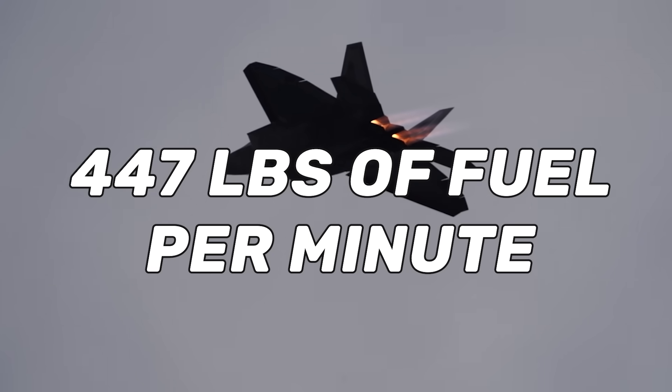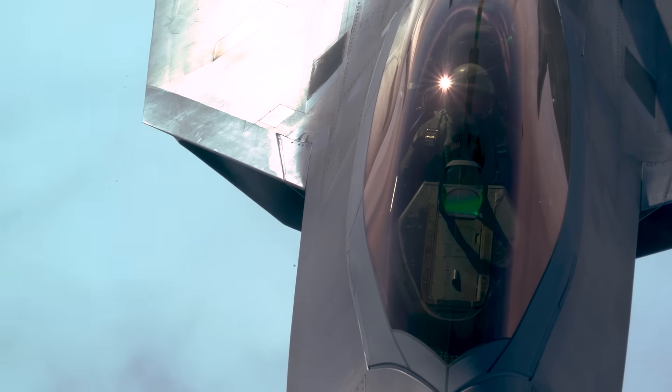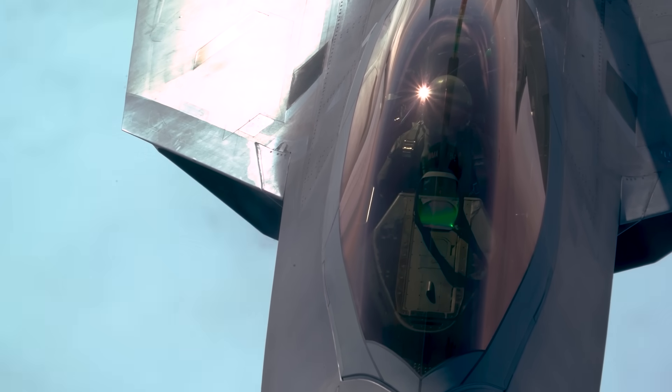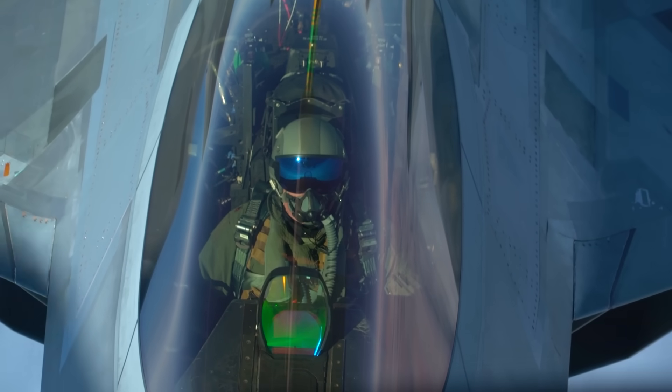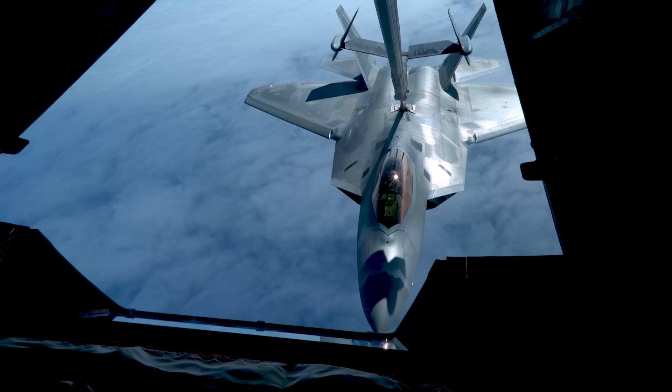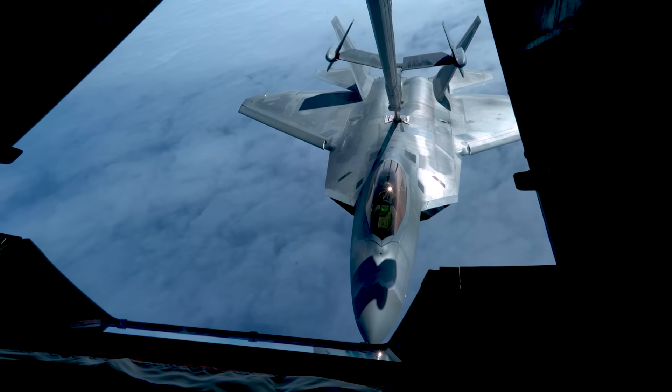With an internal fuel capacity of 18,000 pounds, that only gives us a little over 40 minutes of flying under full non-afterburning power before the Raptor runs out of gas. But to clarify, that doesn't mean the Raptor only has about 40 minutes worth of fuel on board — it means the Raptor can only fly at full open throttle without its afterburners for about 40 minutes before it expends all its fuel.